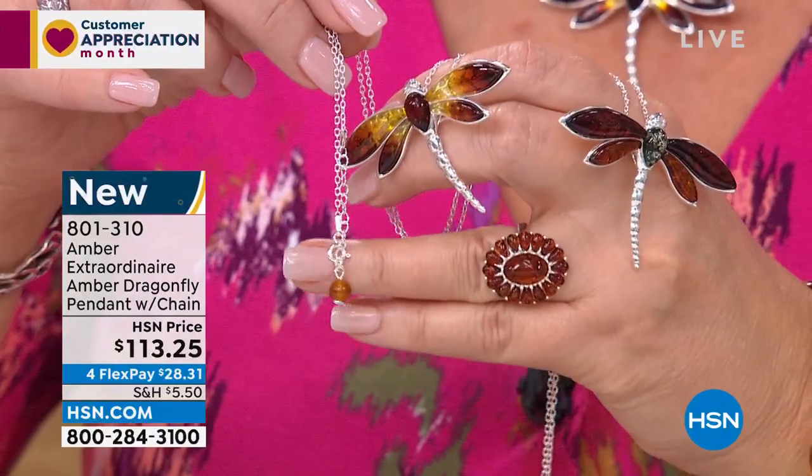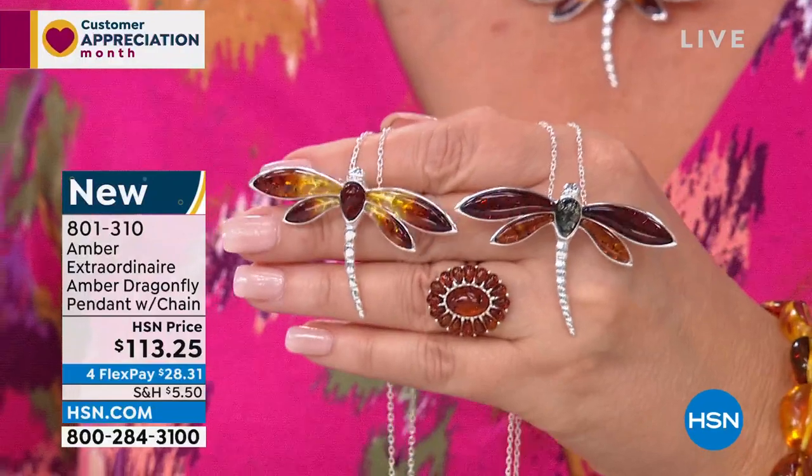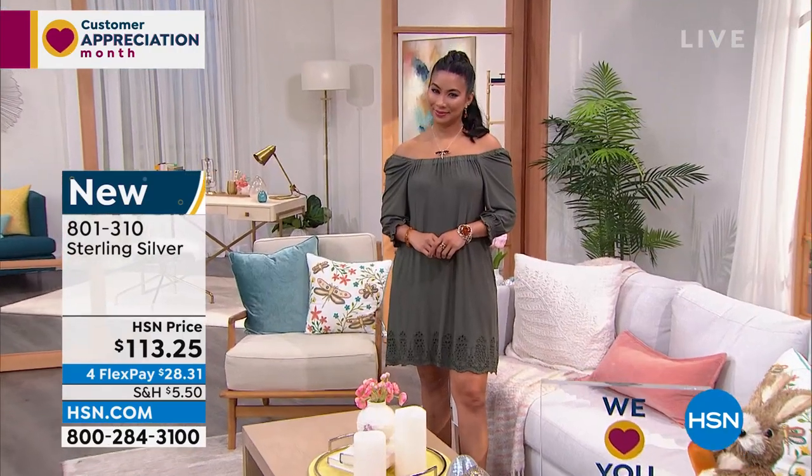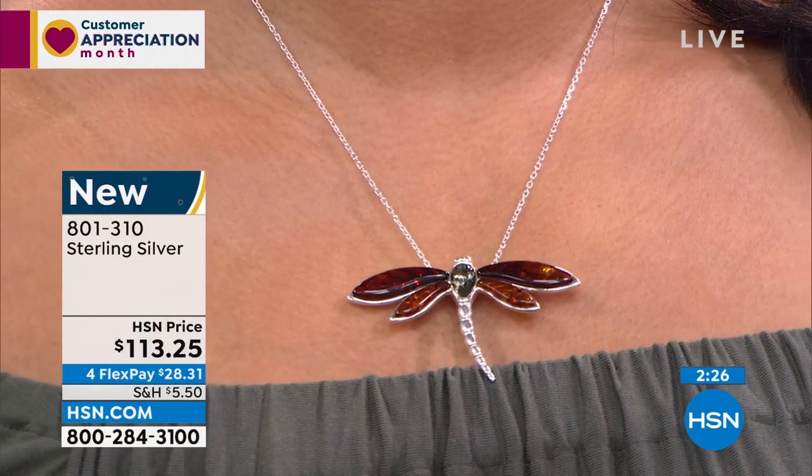I want you to see the little extender bead at the back — there's an extender and then there's a pretty little bead. So if you have an open back or shorter hair, people see the back of a necklace. You have a beautiful little amber bead dropping off that extender. You adjust — do you want it down to almost 20 inches, or a little shorter at 18 inches? You decide.